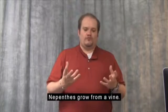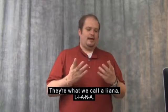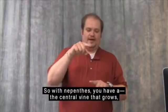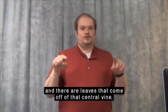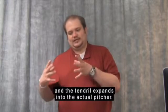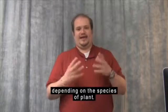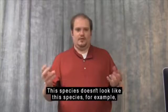Nepenthes grow from a vine — they're what we call a liana. Any type of tropical jungle plant that creates a vine as it grows is called a liana. With Nepenthes, you have the central vine that grows with leaves coming off of it. From the end of each leaf a tendril comes down and the tendril expands into the actual pitcher. The pitchers look very different depending on the species of plant and are usually really easy to tell apart.